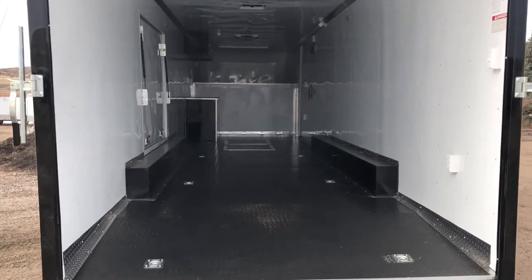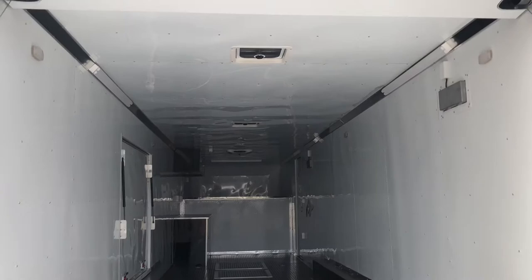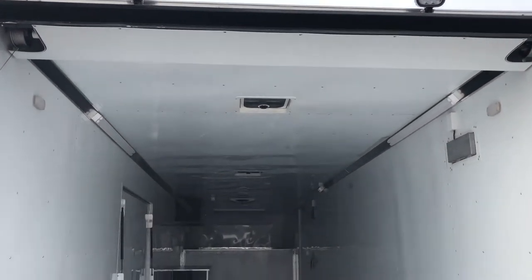Seven foot six inch interior height in this unit, so you'll have about a 7'3 rear door opening. You also have a couple of load lights right here as well, so great exterior lighting with this unit.